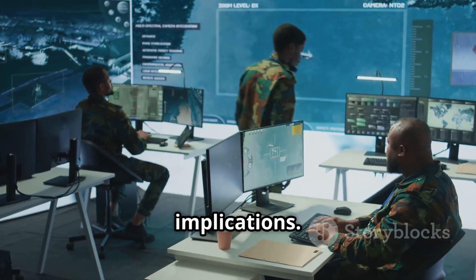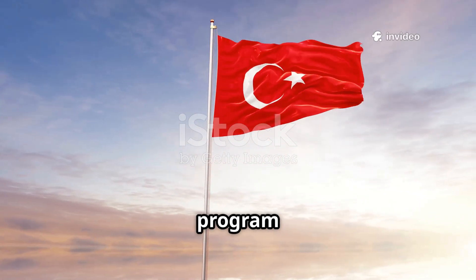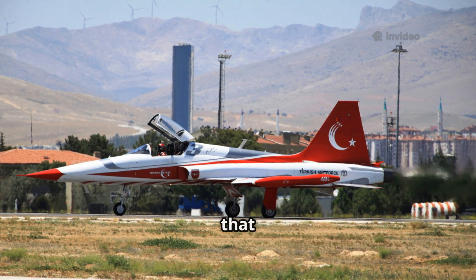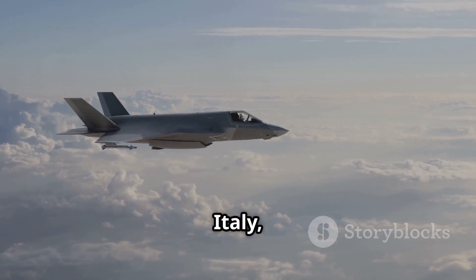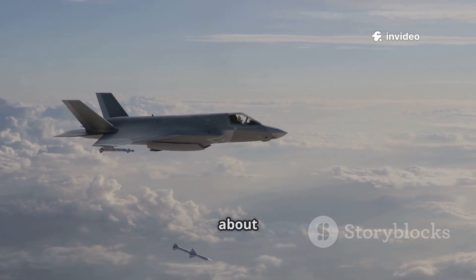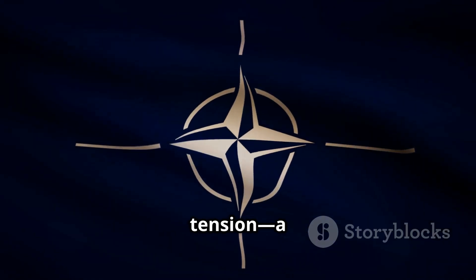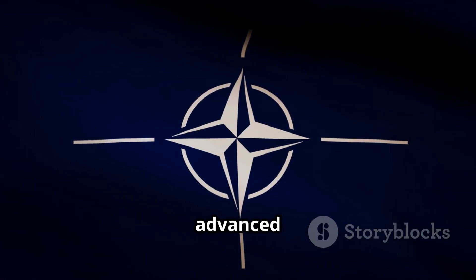Think about the strategic implications. Turkey was ejected from the United States F-35 program in 2019 after buying Russian S-400 missiles. Now Ankara is signaling that it can track the very aircraft it was once supposed to fly. For neighbors like Greece and Italy, both F-35 operators, this raises serious questions about how invisible their jets really are over the eastern Mediterranean. Even within NATO, it creates tension — a member state claiming to see through the alliance's most advanced stealth platform.